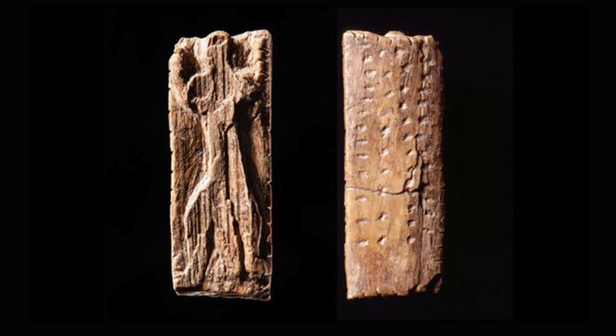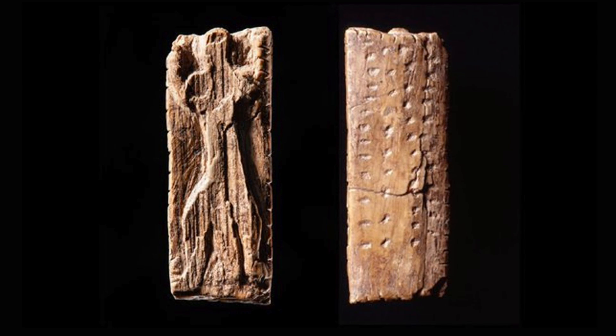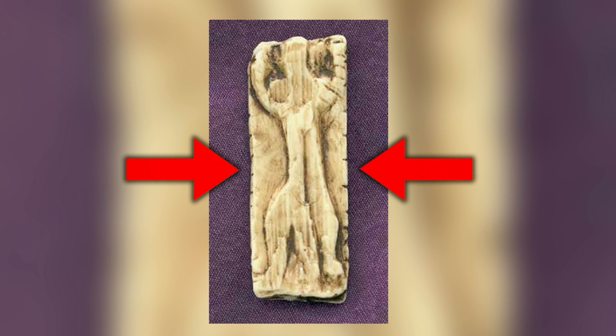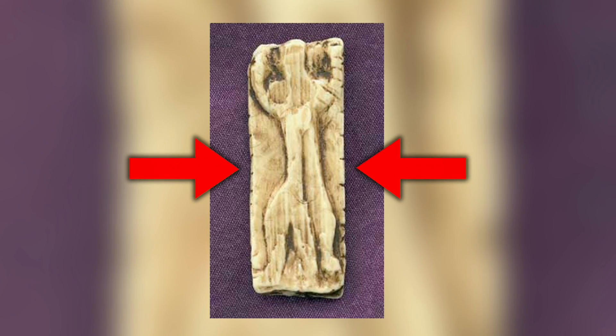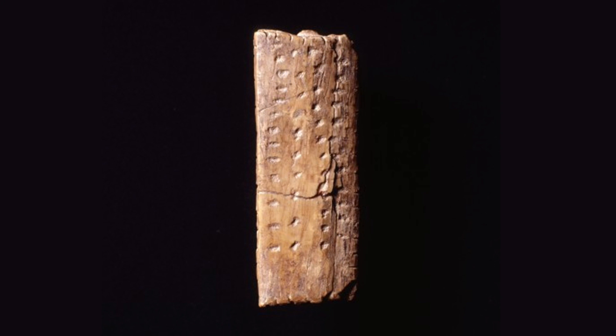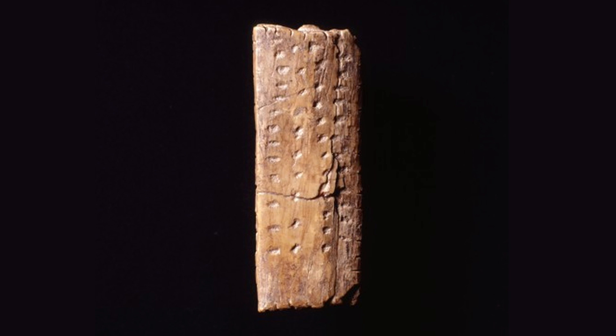On the reverse side and four edges are a series of notches with a clear intentional pattern. The edges contain a total of 39 notches in groups of 6, 13, 7, and 13. On the back there are 49 more notches arranged in four vertical lines of 13, 10, 12, and 13, plus a further notch that could be in either of the middle two lines.